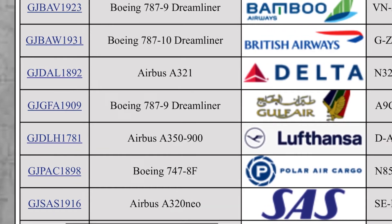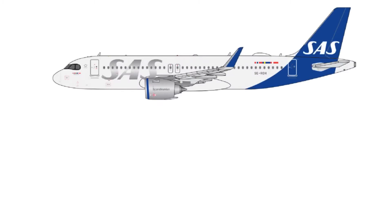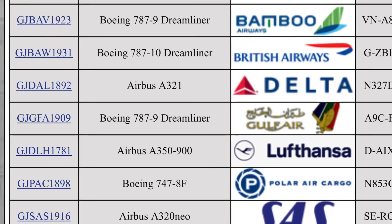Then down here we have the SAS new livery Airbus A320neo. This model is $45. There's a nice picture — looks like a nice model. Not much more to say about that because I won't be getting it.